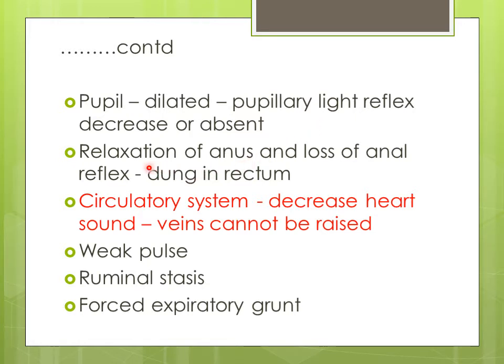Because of hypocalcemia, there is great relaxation of the anus and there is loss of anal reflex. There is presence of dry dung in the rectum. Hypocalcemia also affects the circulatory system — heart sounds decrease, veins are difficult to raise, and the pulse becomes weak. There is ruminal stasis and atonia of the rumen, and the animal shows an expiratory grunt.